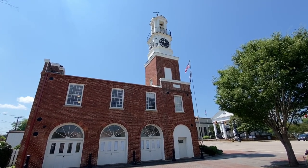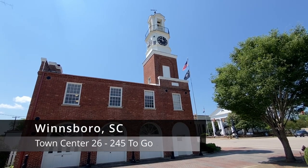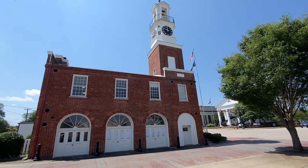All right, it's June 27th, 2023. My name is Timothy French. We're in Winnsboro, South Carolina to continue on our quest to visit every town center in the state. So let's get started right here at their marketplace.